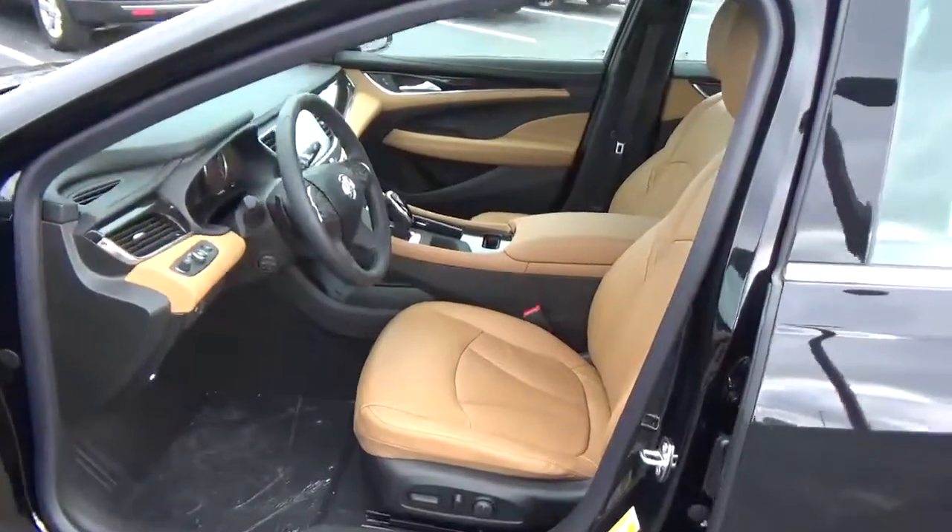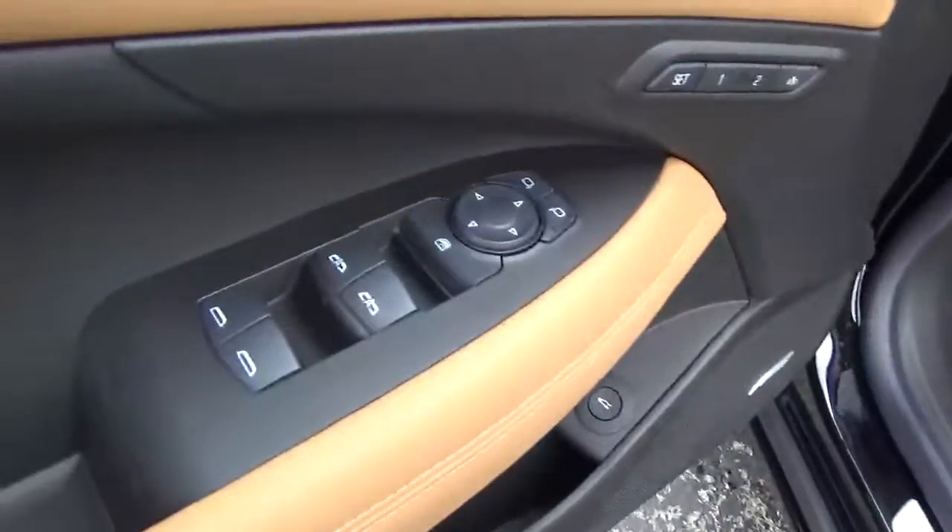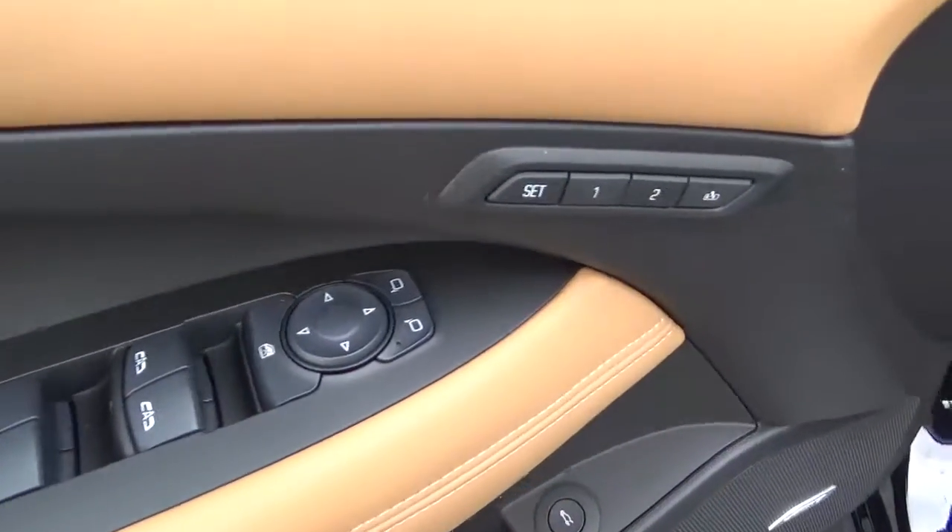Heated seats. Power driver seat. Power windows and mirrors. Driver seat memory. Premium audio.